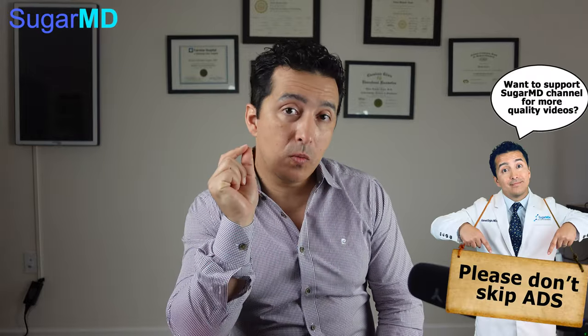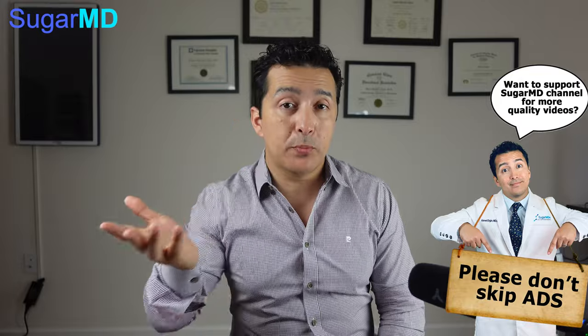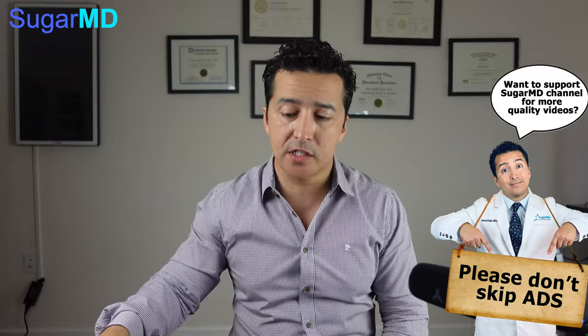Definitely cereals are not good for you — we already know that. We tell people you can skip breakfast, you don't have to have breakfast. But if you're going to have breakfast, you can have a high protein or high fat breakfast which keeps you full all day long. But if you're not big into eggs or cheese and stuff like that, then you may be like, well, I like my cereal. Some people will ask about oatmeal.